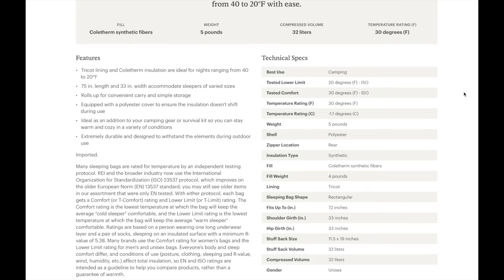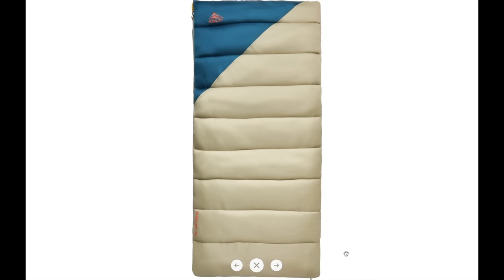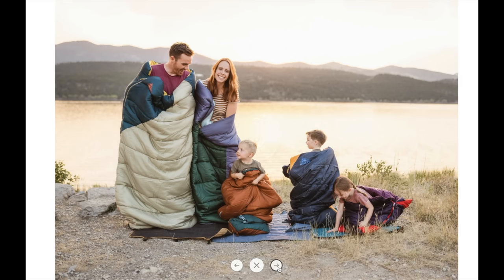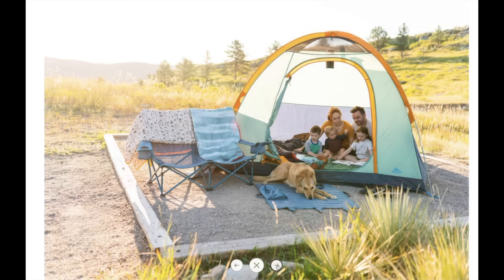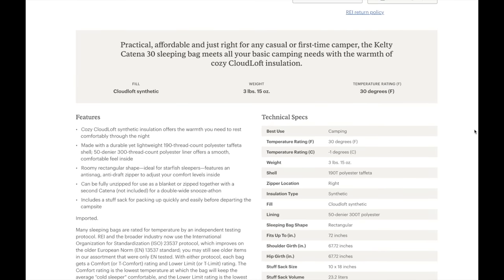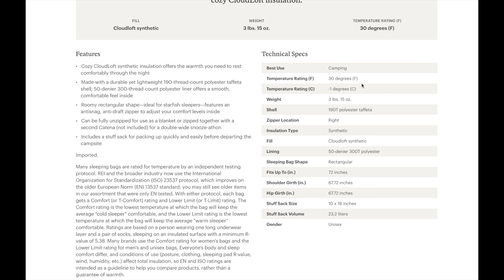The bag length should fit someone up to 6'2.5", so you might have to look elsewhere if you're taller. Another great bag in this range is the Kelty Cantina 30. This one is a little bit more, but Kelty makes a really quality product. This one is also rated to 30 degrees, but has no distinction as to whether that is the survivability rating or the comfort rating. So just to be safe, we'll have to treat that as the survivability rating. This one states that it's made for people up to 6 foot tall, so if you're taller, look elsewhere.